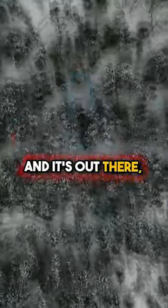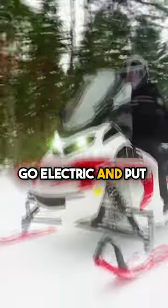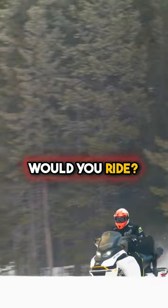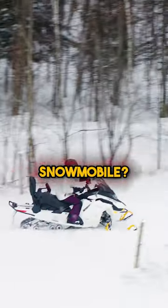Now that we've made this video and it's out there, they will go fast — so book now and go electric. Put in the comments: would you ride? Would you buy? Are you interested in the all-electric snowmobile? Let us know.